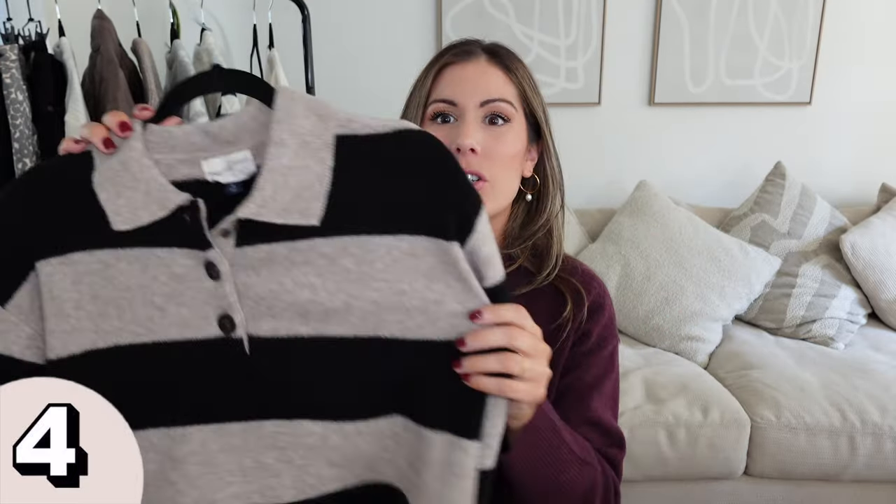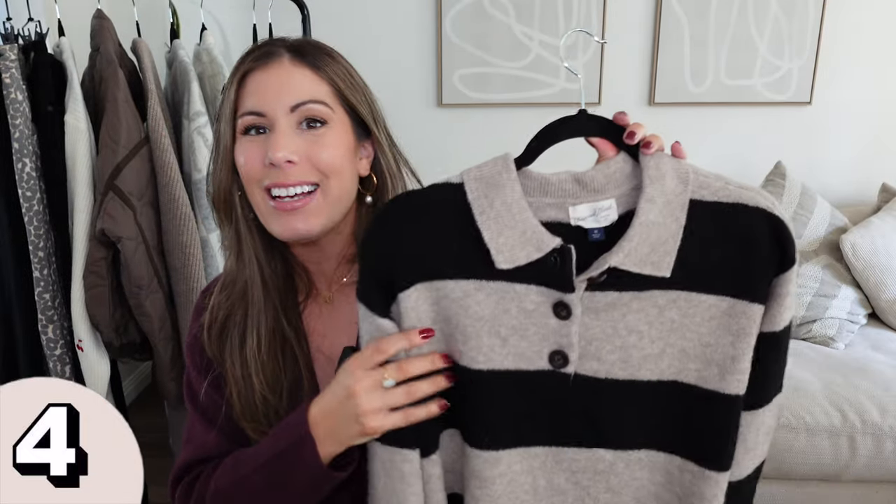Next I have this sweater from Universal Thread. I really liked it because it plays on that whole rugby slash polo style. I don't know how old y'all are, but when I was in high school in the early 2000s, this was a really popular trend — a lot of kids would wear rugby-style shirts. These are actually coming back this season, so you'll see a lot of them.